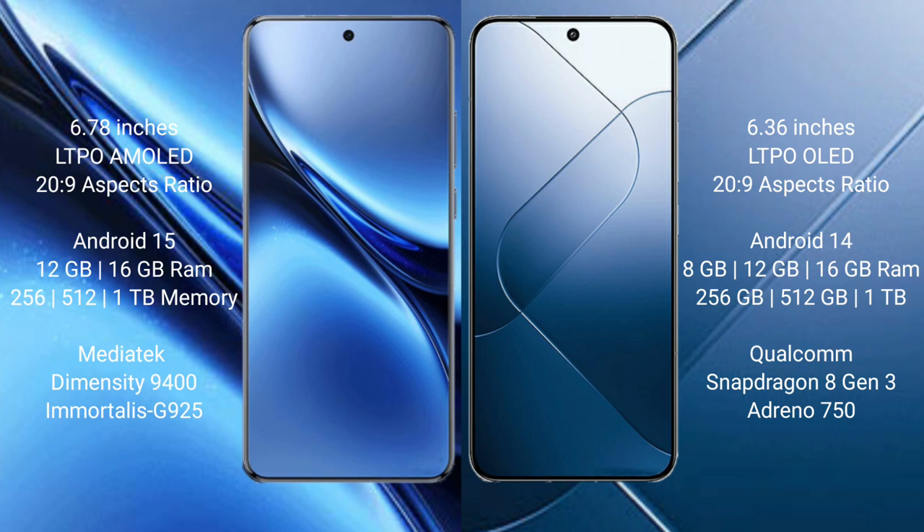Vivo X200 Pro runs on the Android 15 operating system, while Xiaomi 14 runs on the Android 14 operating system.